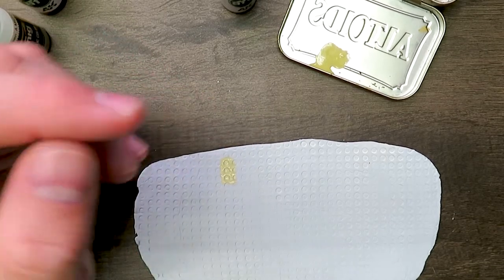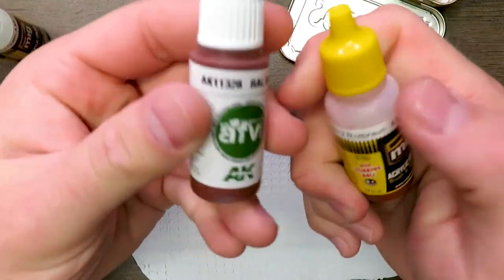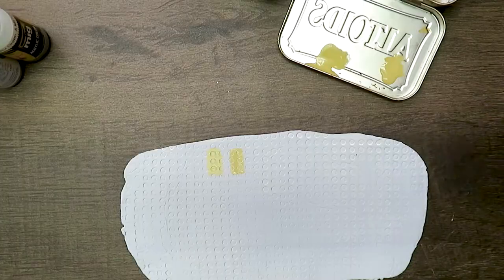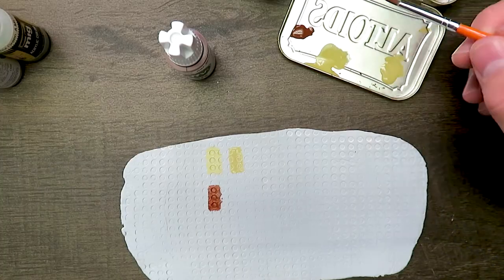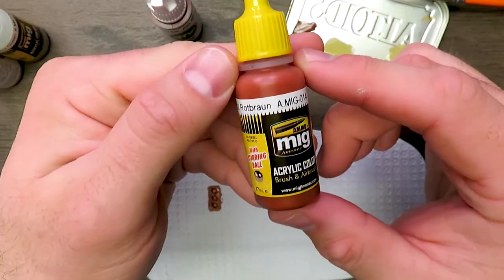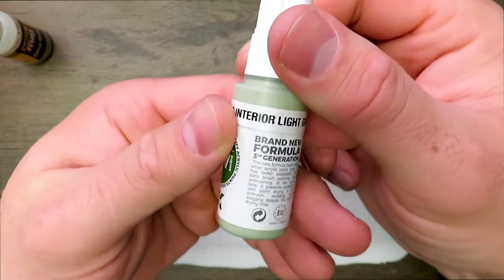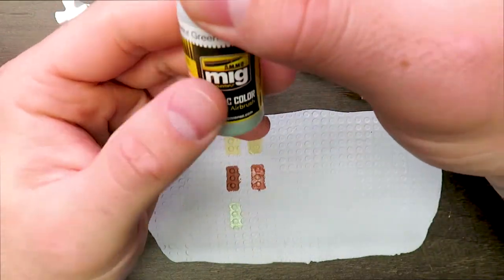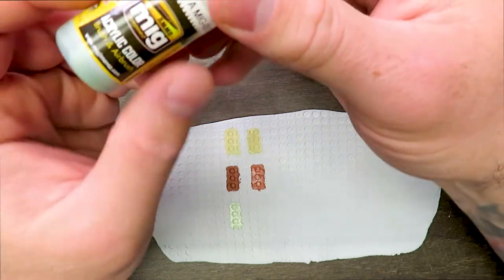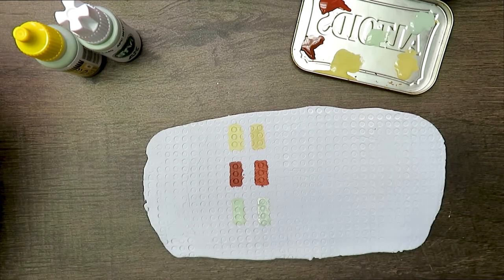Moving to the Rote Brown, RAL 8012. Shaking it up. The AK goes on the left — it's a nice reddish brown. Now for the Ammo of MIG version. And now for the APC Interior Light Green, the AK version. And now the Ammo APC Interior Green. I'll let all this dry and then we'll do our comparison close-up.